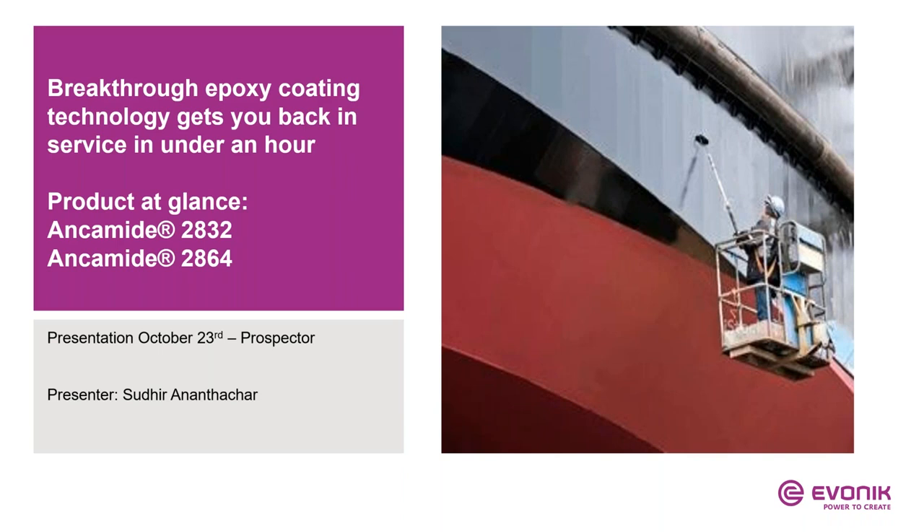Good morning and welcome to this exciting webinar. This morning we're going to talk about breakthrough epoxy coating technology which gets you back in service in under an hour.